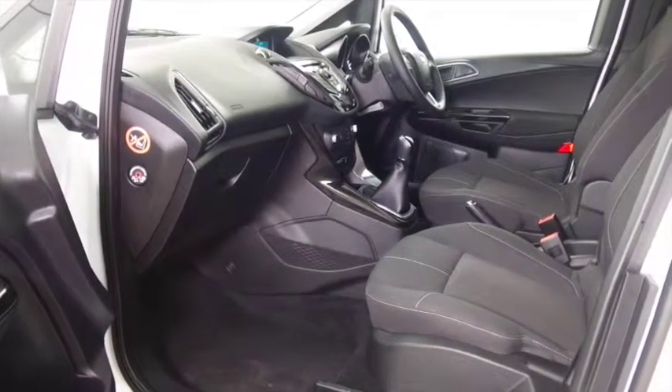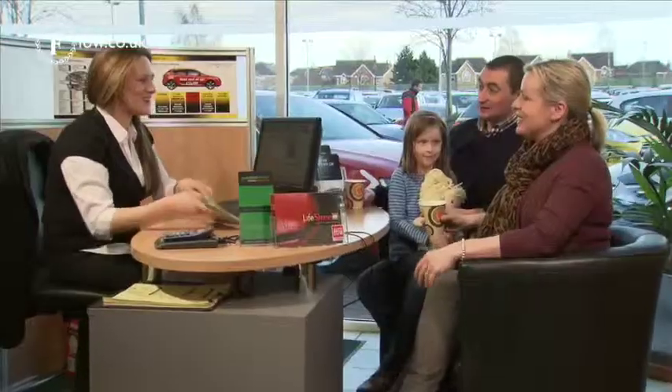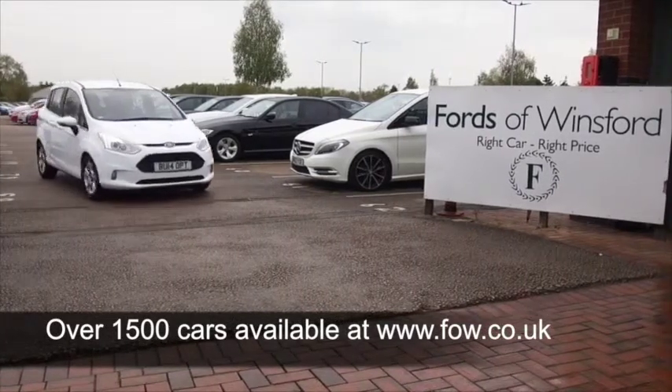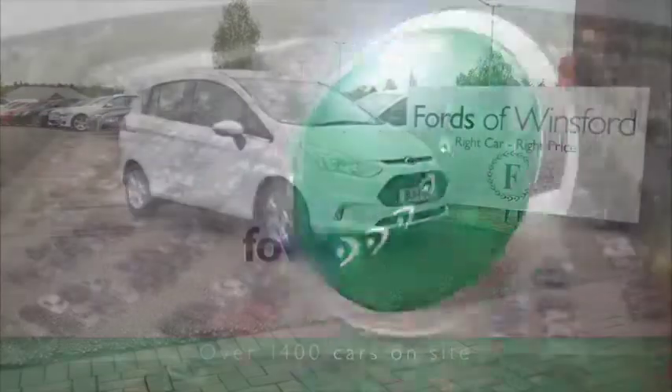Why not give Jackie and the team a call in our call centre? They can answer any questions you might have. You can reserve the car for up to 48 hours with no obligation — bring your licence with you, have a test drive, and come and discover this great car for yourself at Fords of Winsford.